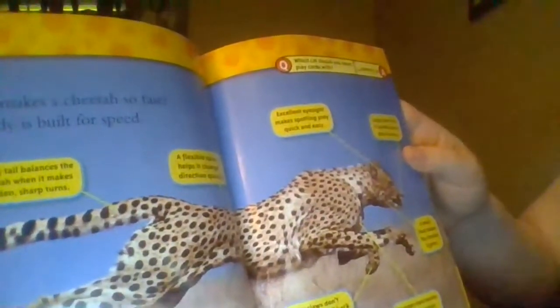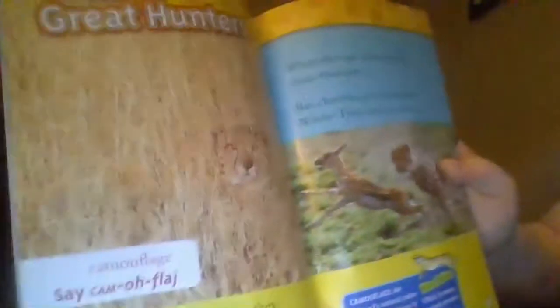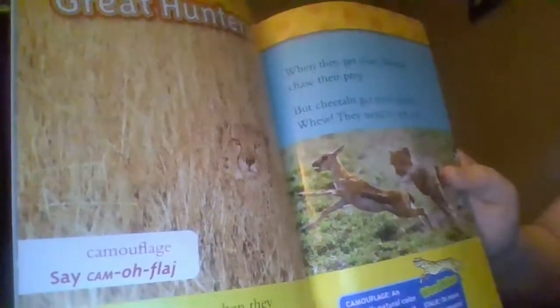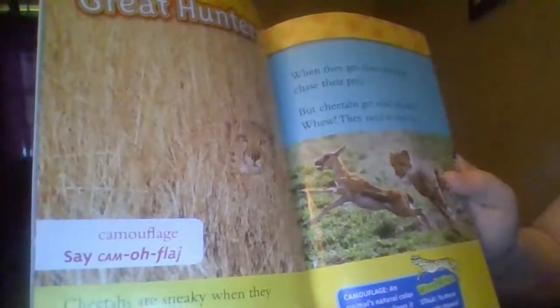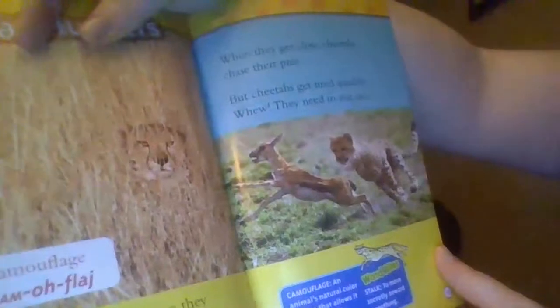Which cat should you never play cards with? A cheetah! Great Hunters. Camouflage. Cheetahs are sneaky when they hunt. Their spotted coats act as camouflage in tall grass. They stalk their prey slowly and quietly. When they get close, cheetahs chase their prey. But cheetahs get tired quickly — they need to rest too. Stalk means to move secretly towards something.